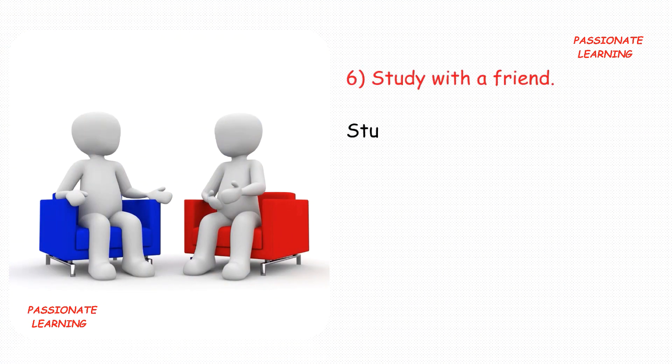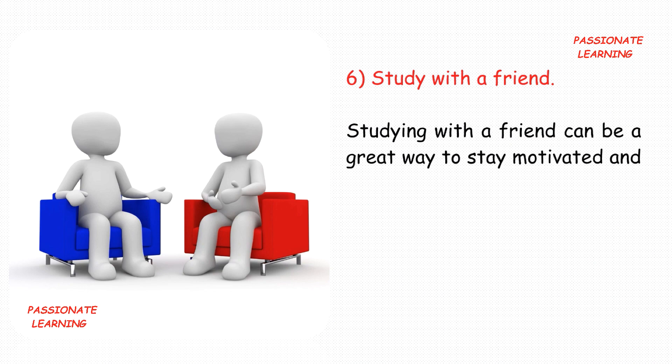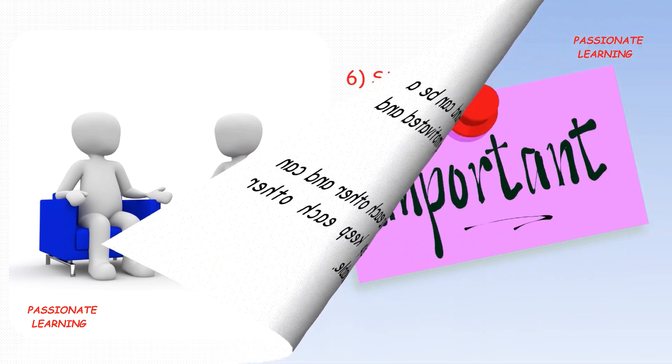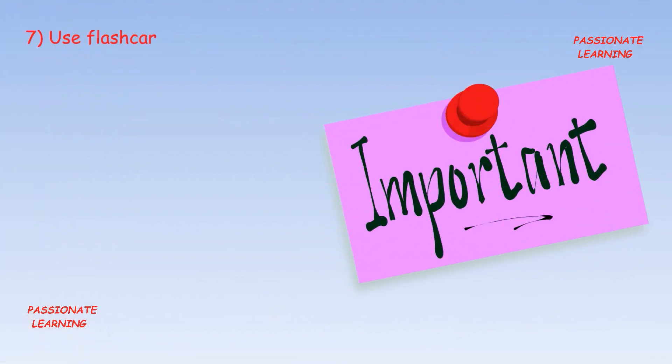The next tip is: study with a friend. Studying with a friend can be a great way to stay motivated and on track. You can quiz each other and also help to keep each other accountable.